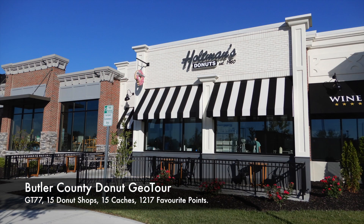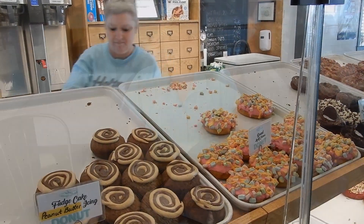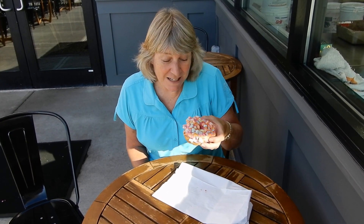Our children weren't able to come to the United States, so we decided to eat a donut for each of them. This is our first donut and it's called Round Lucky Charms, so I'm going to eat this one for Kelly, Paul, Elsie, and Ivy. See what it tastes like.